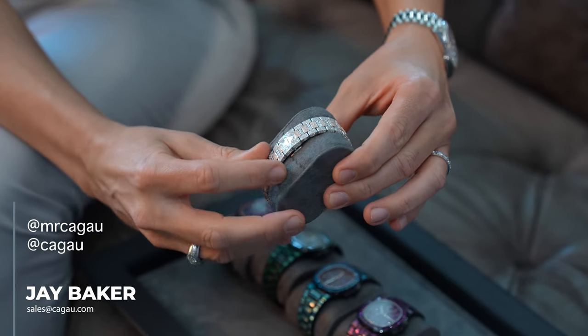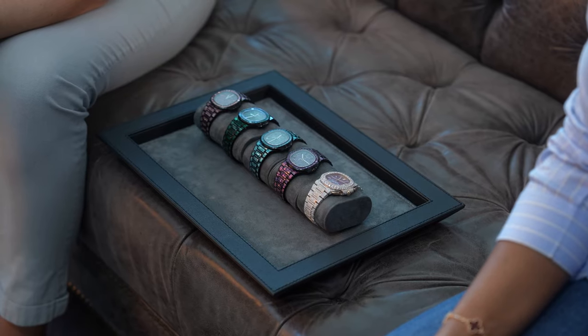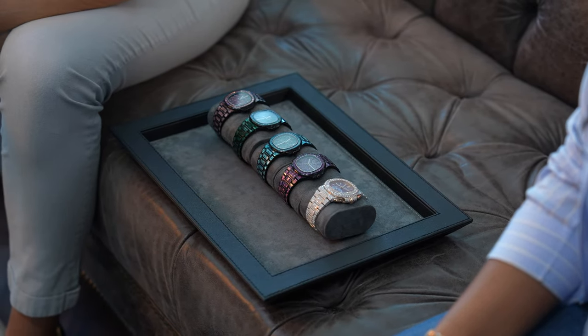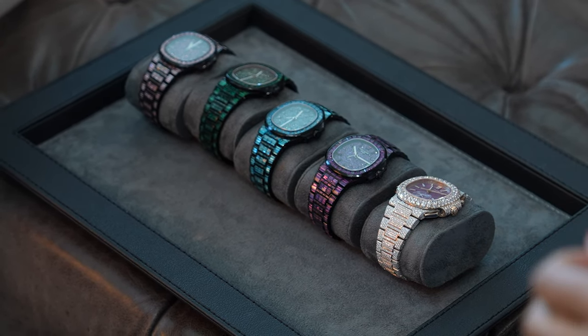Jay is here with us from Kakao, and I am extremely excited to show you some of the watches that we have. One cool factor Jay mentioned is that the client who actually owns these watches got them custom made for each one of his cars — he had them made to match the colours on his cars. That's absolutely crazy. Jay, talk us through the watches.